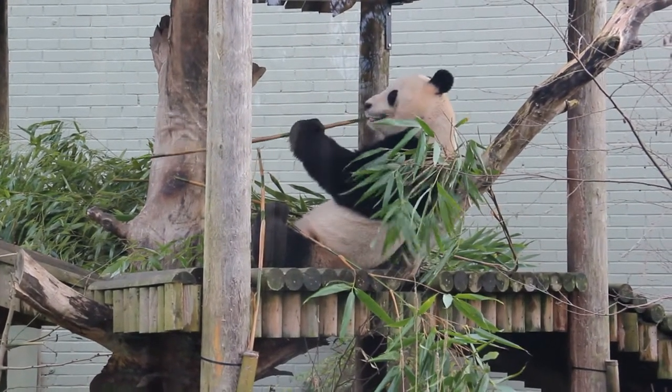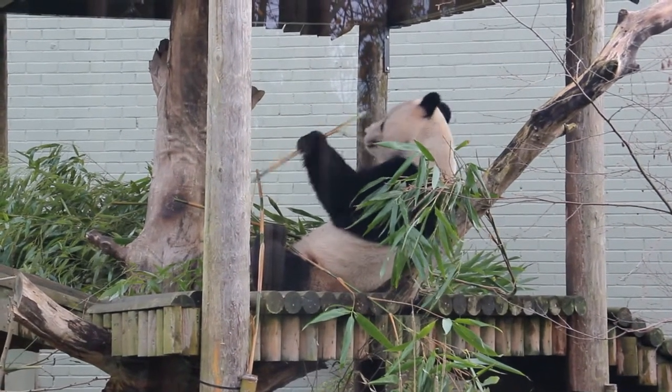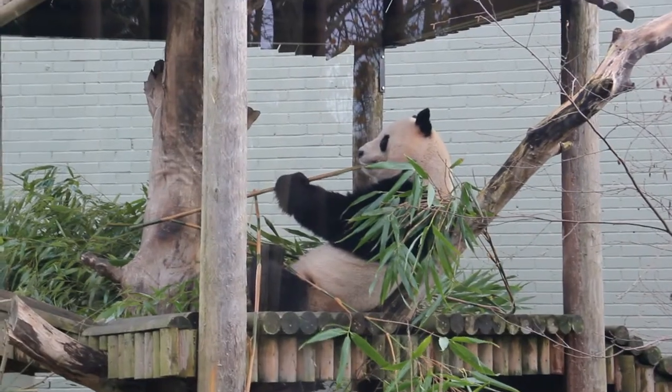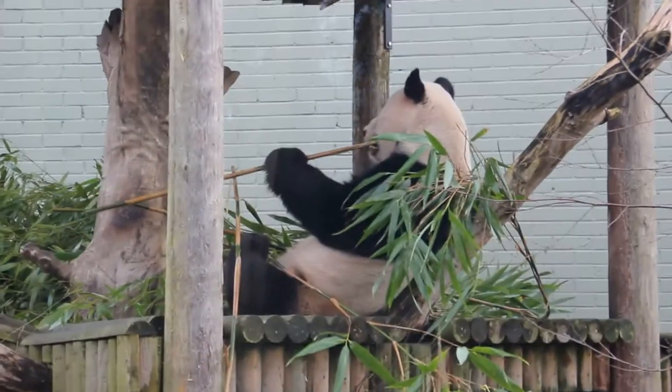You can see there he's just stripping away the outer green layer of the bamboo. That's a bit bitter and a bit hard for the pandas to eat — they don't really like eating that. What they will do is just eat the soft part inside.